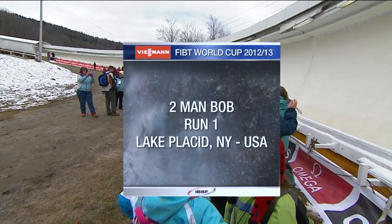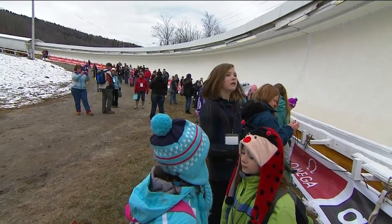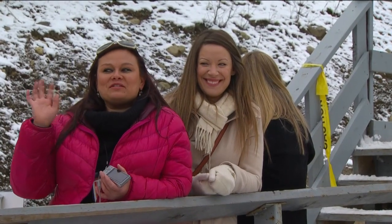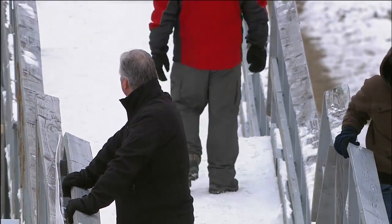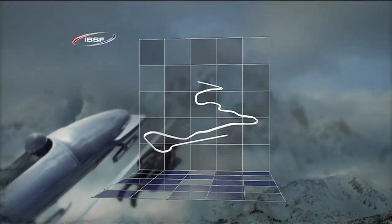Curtis, great for the U.S. program to be starting back at home. This is a season that will definitely favor us as far as the schedule goes. Starting in North America, and especially on this track, the Americans are really looking forward to this. Well, this is a tough track for any non-U.S. athlete to come to. It's tough enough for you guys, but it has a reputation, Lake Placid. It's been a really difficult track to get the best of.